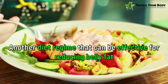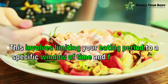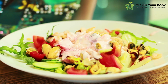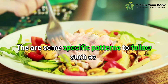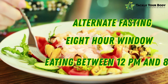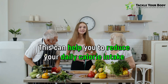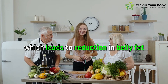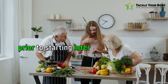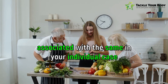Another diet regime that can be effective for reducing belly fat is intermittent fasting. This involves limiting your eating period to a specific window of time and fasting for the rest. There are some specific patterns to follow such as alternate day fasting, an 8-hour window, or only eating between 12 pm and 8 pm. This can help you reduce your daily calorie intake, which leads to reduction in belly fat. However, it is very important to consult a healthcare professional prior to starting intermittent fasting to keep in check all the risk factors associated in your individual case.